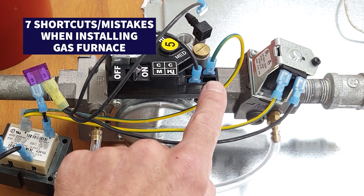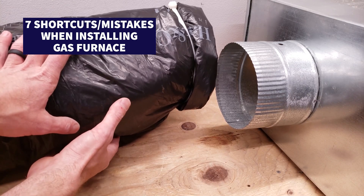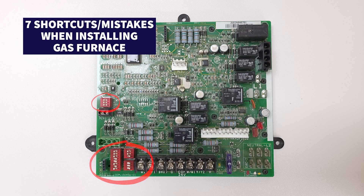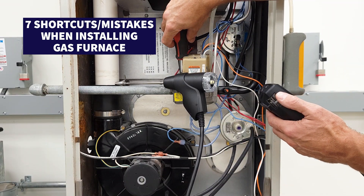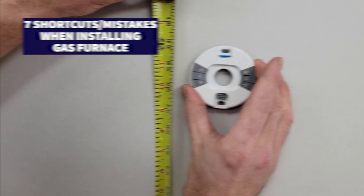Today we're going over seven shortcuts or mistakes that may have occurred when installing a gas furnace at a residence or a commercial building. These lead to high electrical energy costs and reduced efficiency, so we want to make sure to not do any of these seven mistakes.